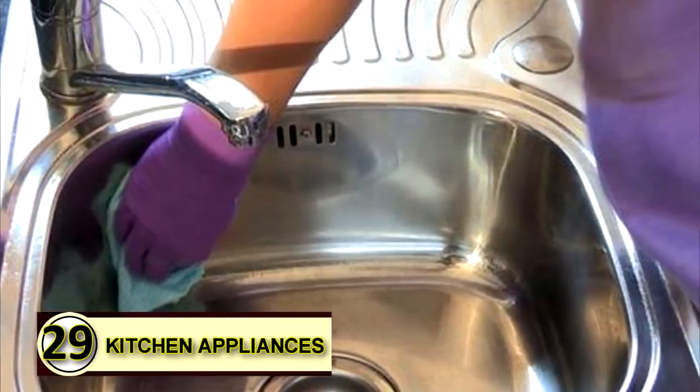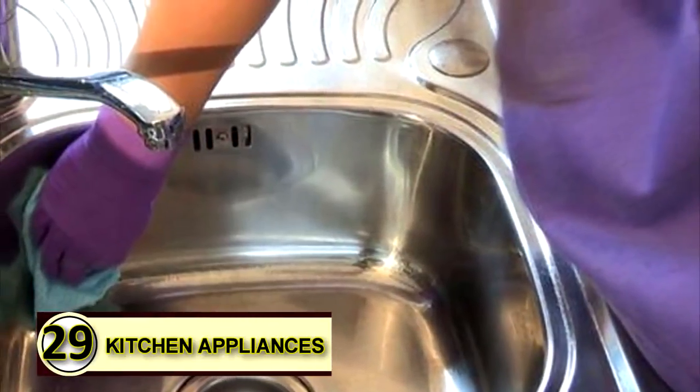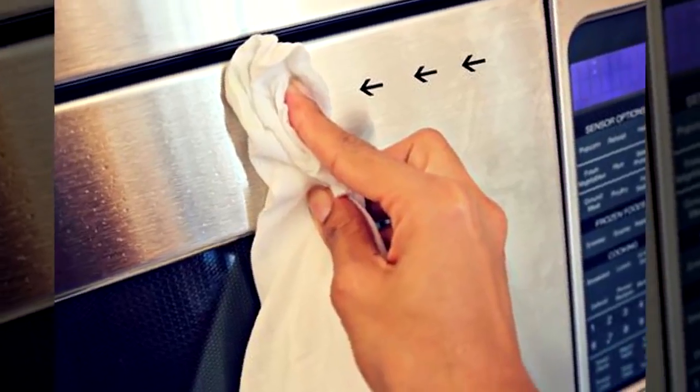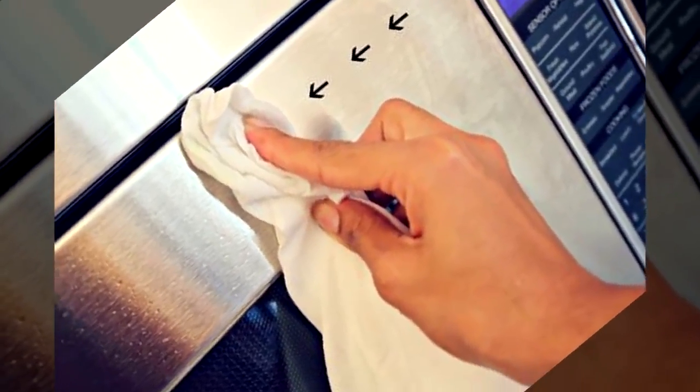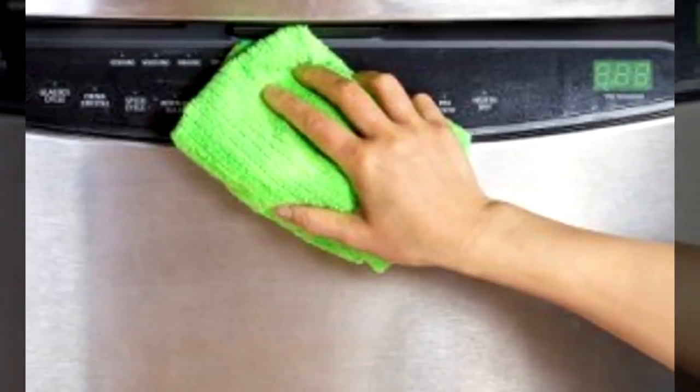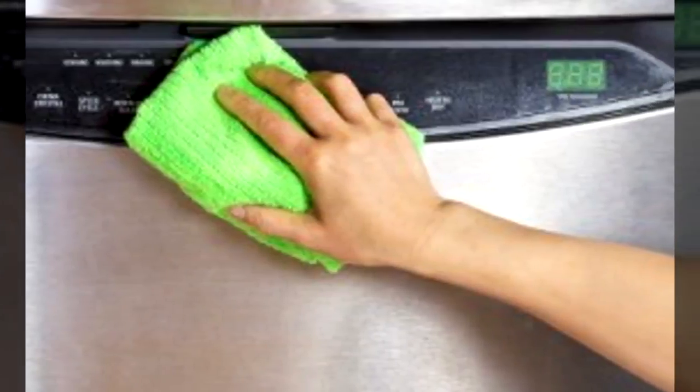Number twenty-nine: metal polish. Rub a bit of coconut oil over metal with a soft cloth, let it sit for a minute, and then buff to a shine. It's helpful to wipe the surface free of dust before applying the oil.